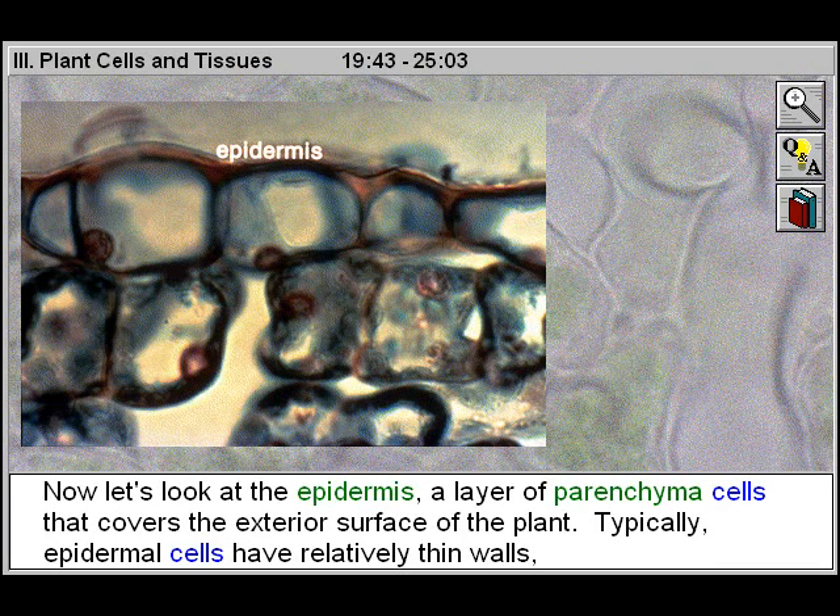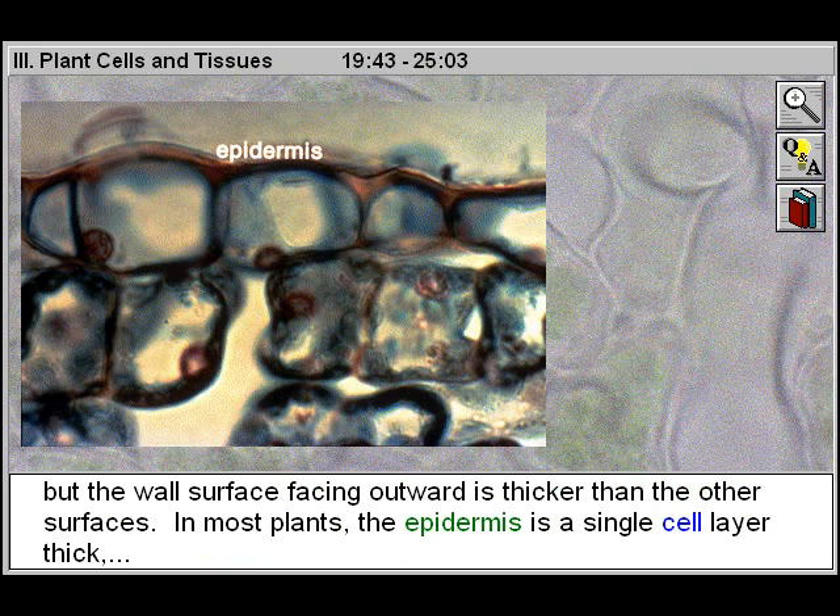Now let's look at the epidermis, a layer of parenchyma cells that covers the exterior surface of the plant. Typically, epidermal cells have relatively thin walls, but the wall surface facing outward is thicker than the other surfaces. In most plants, the epidermis is a single cell layer thick.